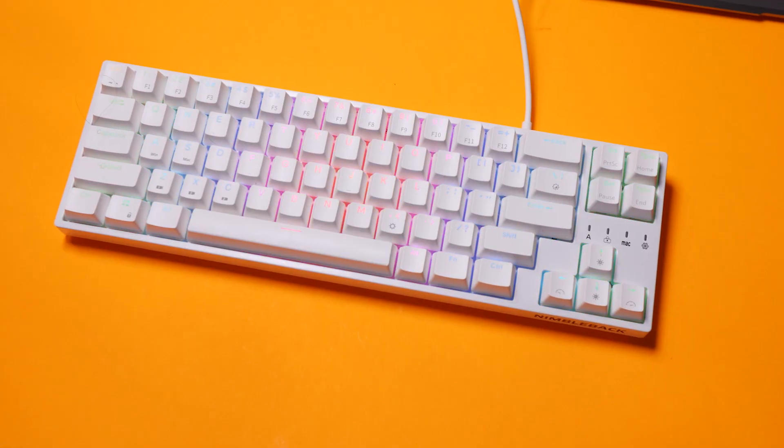I gave that keyboard a lot of praise because it was so cheap and I liked the form factor. It's a fairly uncommon 65% form factor, and it had a lot of features that this keyboard has. That keyboard was about $45. So why did I praise that keyboard but harp on this one? Well, that's because this one is over double the price.